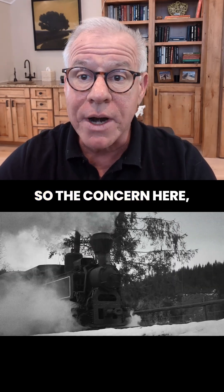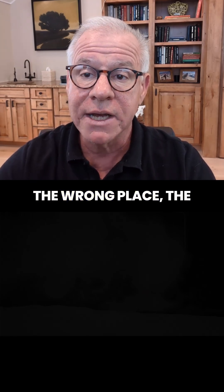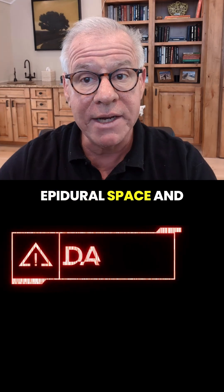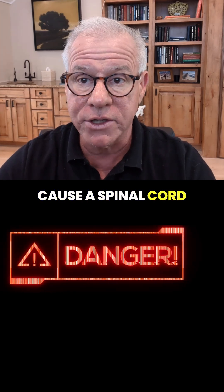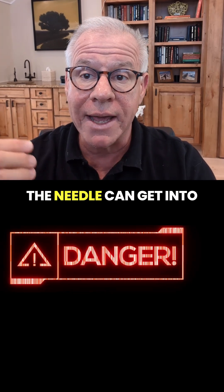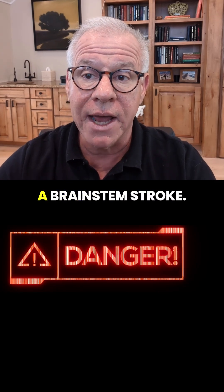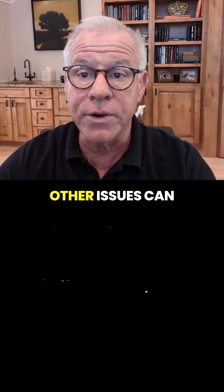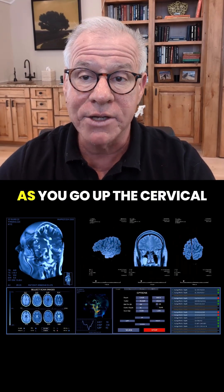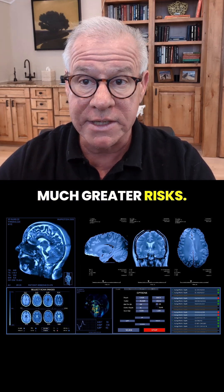The concern here is that if you put the needle in the wrong place, it can go into the epidural space and cause a spinal cord injury. If you put it too far laterally, the needle can get into the vertebral artery and cause a brainstem stroke — and all sorts of other issues can happen as you go up in the cervical spine, where the risks are much greater.